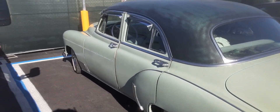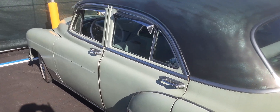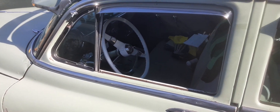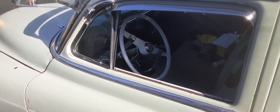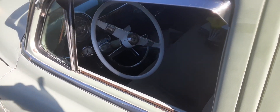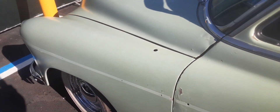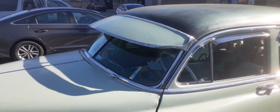It needs a little help, but it looks pretty good. Oh, no window. What do we got? Oh, they put an automatic in it. Look. I'm going to have to replace the engine too. Very nice.